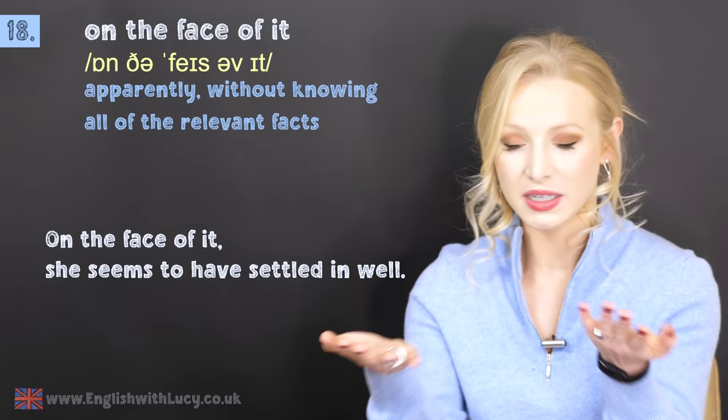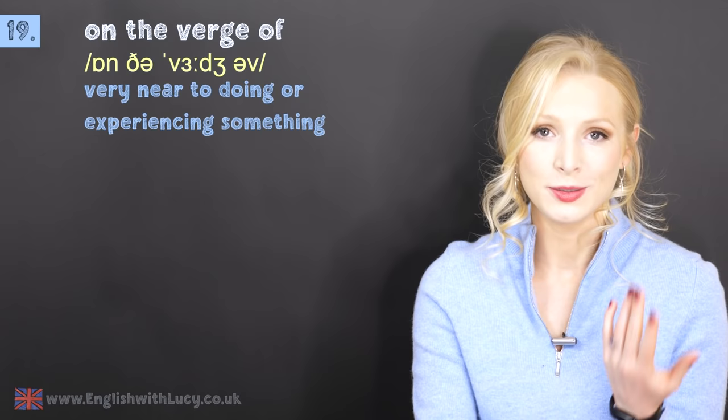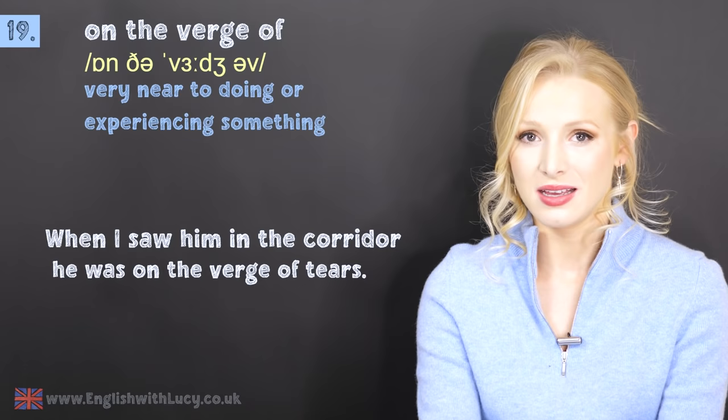Number nineteen is on the verge of. This means very near to doing something or experiencing something. We nearly always use this with tears — if someone's on the verge of tears, then they are nearly crying.